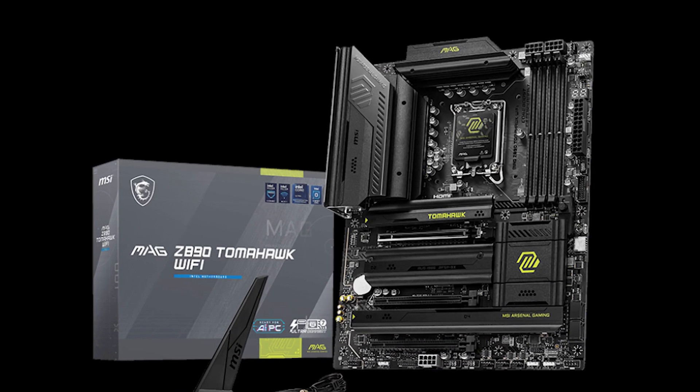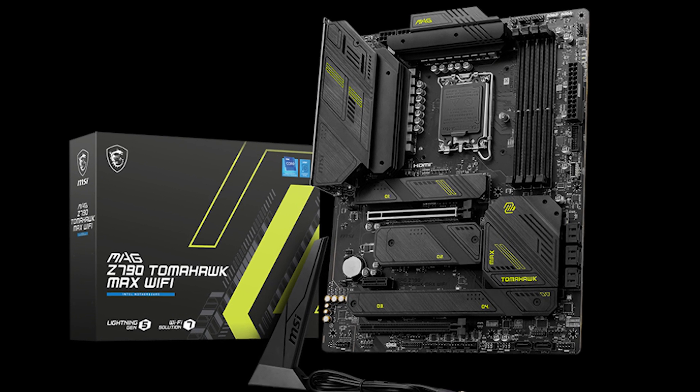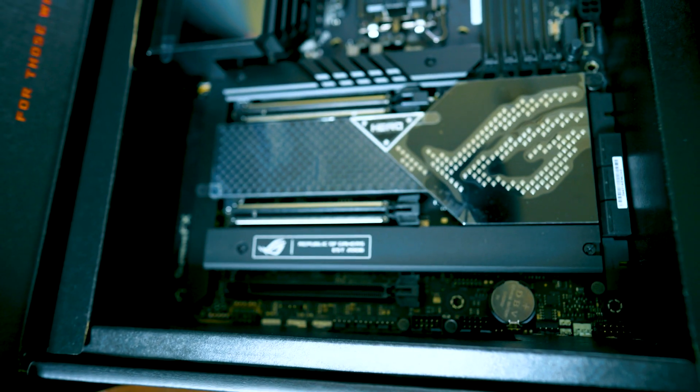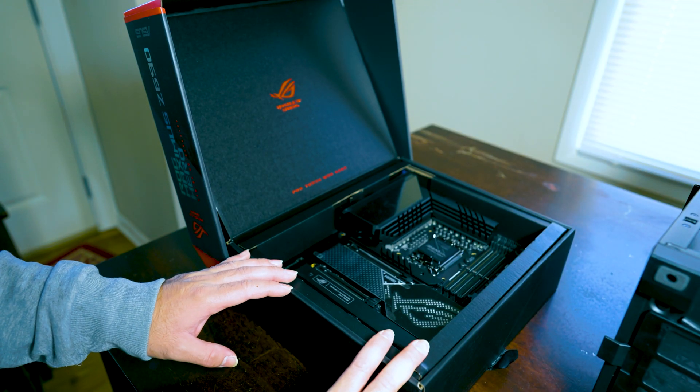We're going to focus on the motherboards, because the chipsets are going to be completely different from the Z690 and the Z790. It's just the Z890 — just a slight number upgrade, just like the 690 from 790.